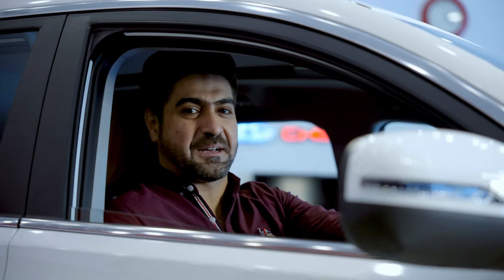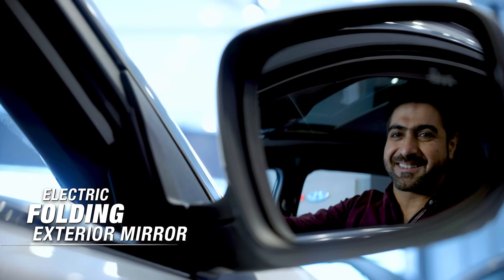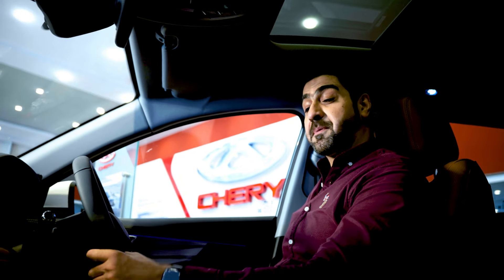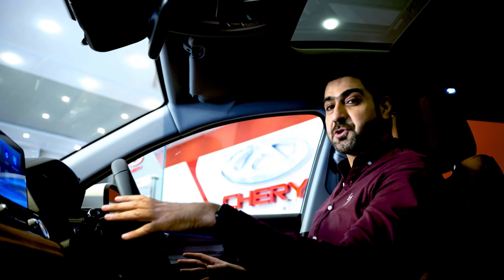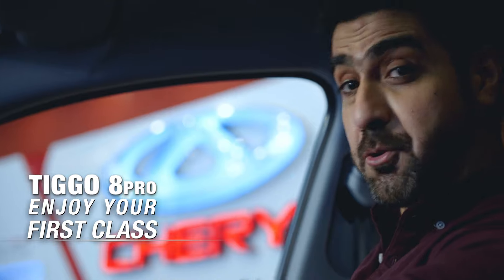And that class comes to life when sitting in the Tigo 8 Pro. And you know what? I have made up my mind. So now I'm going to take a drive in this beauty, because this is the first class SUV that I want to own and enjoy. Tigo 8 Pro — enjoy your first class.